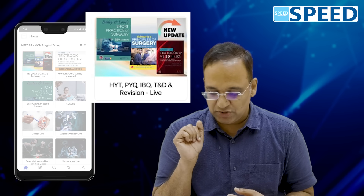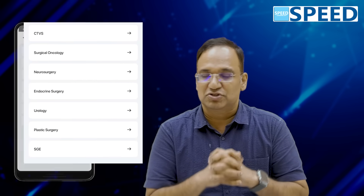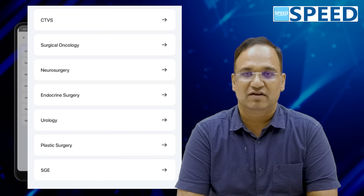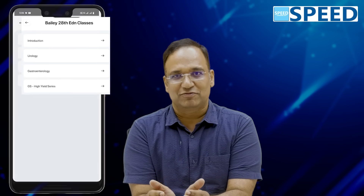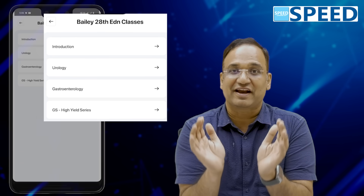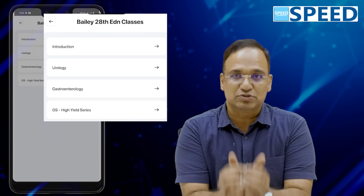Once you finish all of that, come back to the first folder — next to Master Class Surgery is Master Class Integrated, called HYT PYQ T&D and Revision Class. That will serve as your revision. This is what you need to do when taking up NEET SS MCh Surgical Group. In case you want to study Bailey 20th edition alone, we have a dedicated folder for that — Bailey 20th edition exclusive classes.